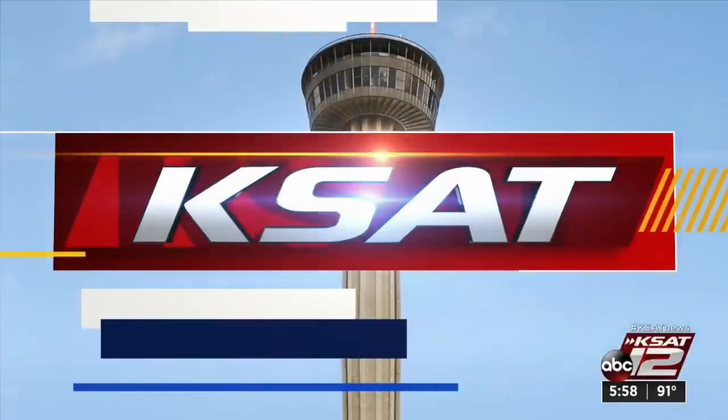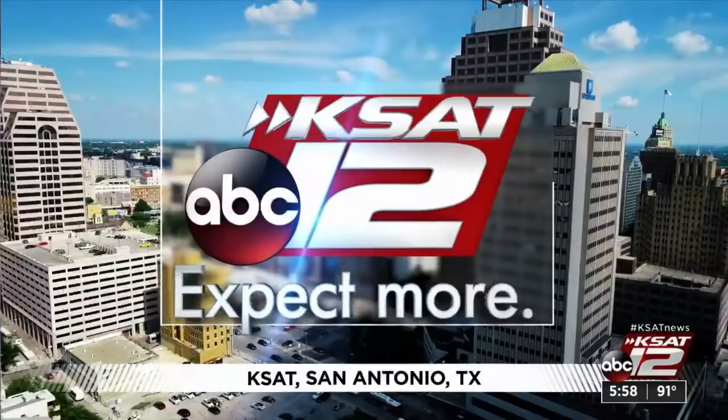Live from KSAT 12, the six o'clock news starts right now.